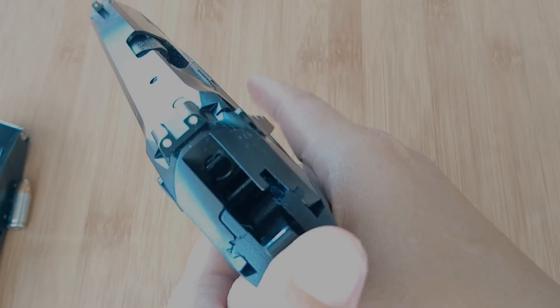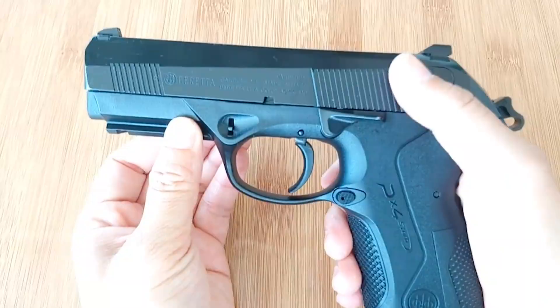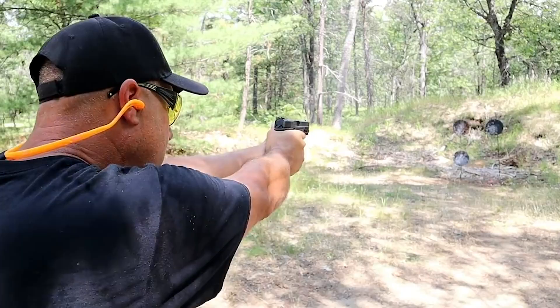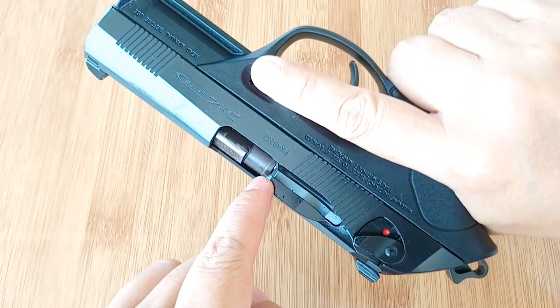Number 2: Beretta PX4 Storm. Beretta made sure that this .45 ACP pistol would appeal to all types of shooters as much as possible. That's why this handgun is one of the top choices of military and police officers worldwide, as well as civilians who are serious about self-defense. One of the features you'll love most is its accessory rail, which is ideal for the attachment of different kinds of accessories such as laser sights and tactical lights. Furthermore, you'll find this model easy to handle and use, as the safety lever is ambidextrous and its firing pin block is visible.